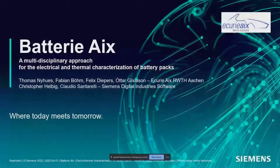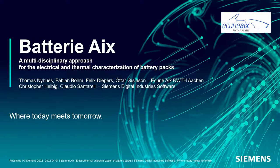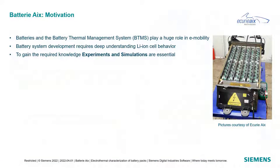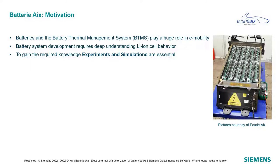Thank you, Chris. Now we can go to our next presenters, Thomas and Christopher. BatteryX is a multi-disciplinary approach for the electrical and thermal characterization of battery packs. Today's team also includes Fabian Boom, Felix Diebers, Otagis Sasson, and Claudio Santorelli. So what is the motivation behind BatteryX? Batteries and battery thermal management systems play a huge role in today's e-mobility.